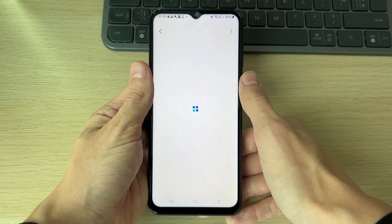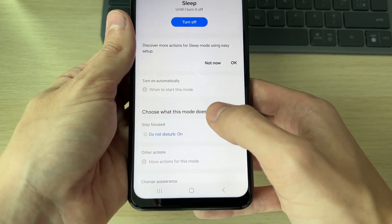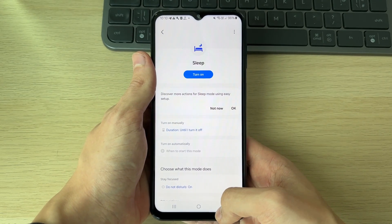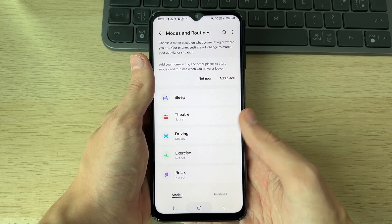For example, if you've got Sleep turned on, you'll notice that it says Do Not Disturb, and this will stop notifications from coming through. So make sure you go and turn that mode or routine off like so.